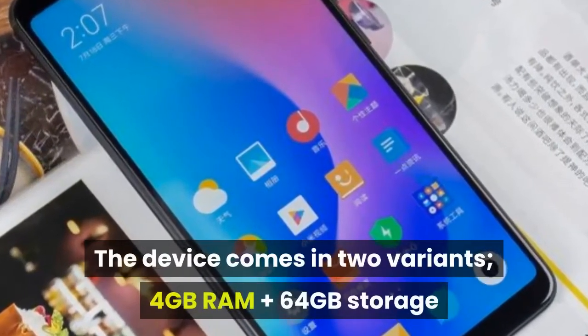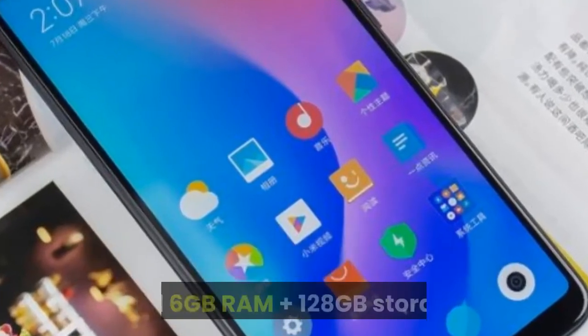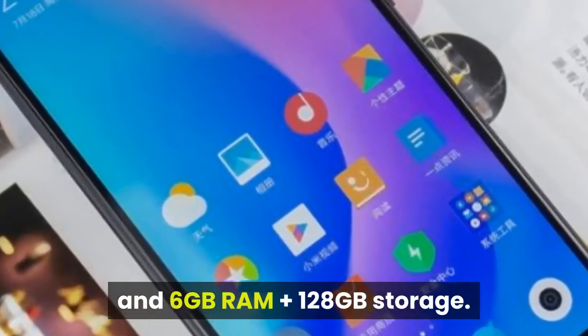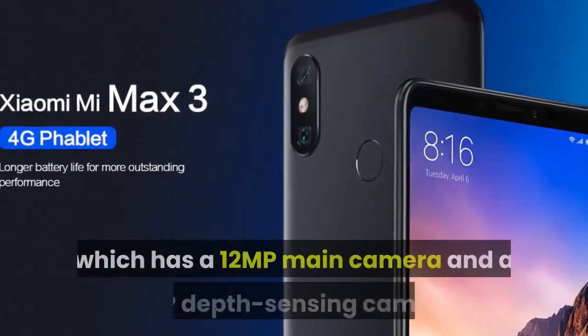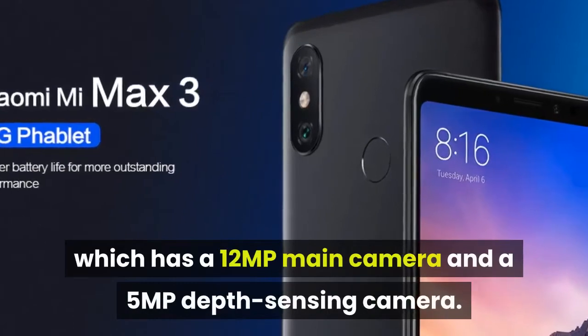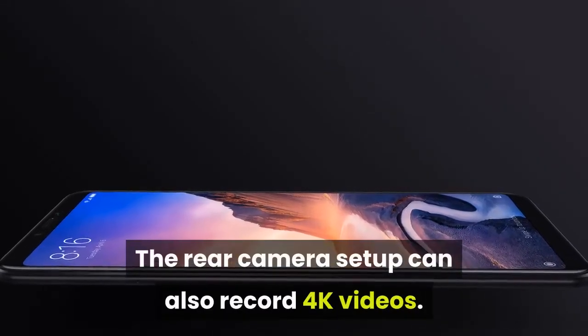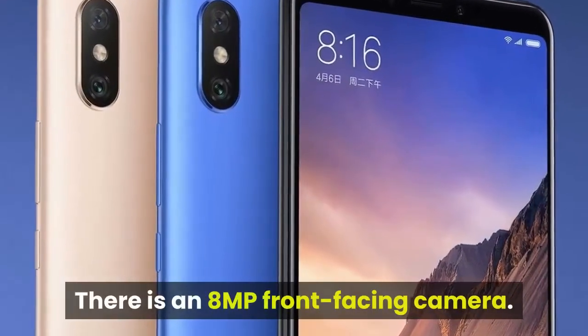The device comes in two variants: 4GB RAM plus 64GB storage, and 6GB RAM plus 128GB storage. There is a dual camera setup at the rear, which has a 12MP main camera and a 5MP depth sensing camera. The rear camera setup can also record 4K videos. There is an 8MP front-facing camera.